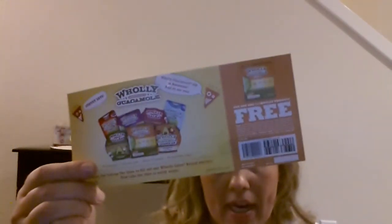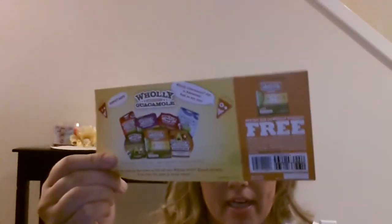The next thing I got was from Holy Guacamole. This coupon is to get any one Holy product free — it doesn't even give a value, so you can get pretty much any product for free. This came through Facebook, and this company does this pretty often — they give away products. This is probably my third coupon from them within the last few months. Their guacamole is really good; I love it.